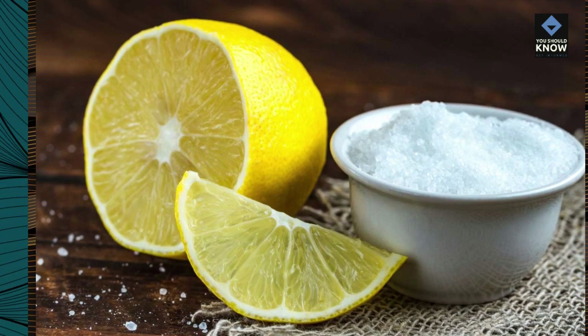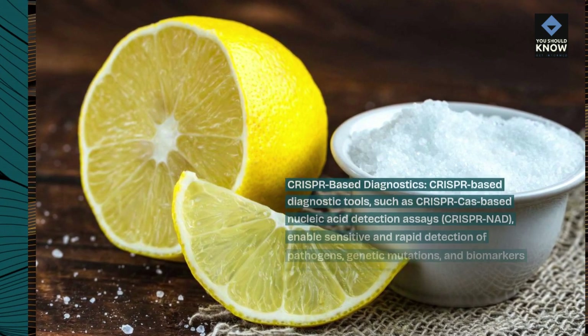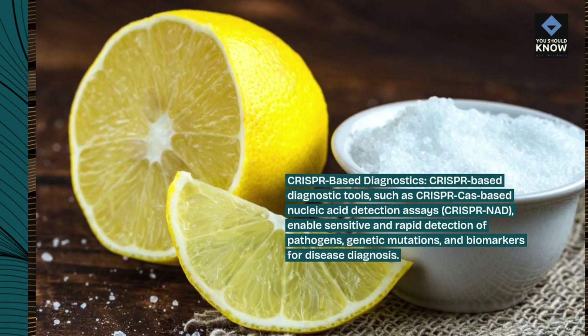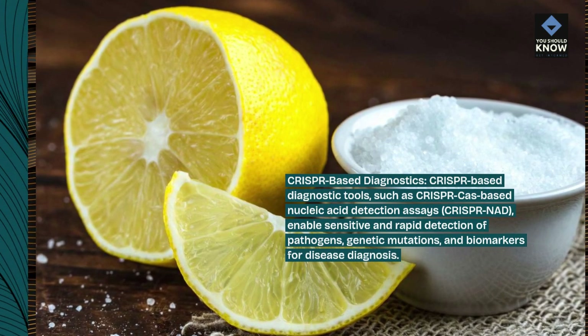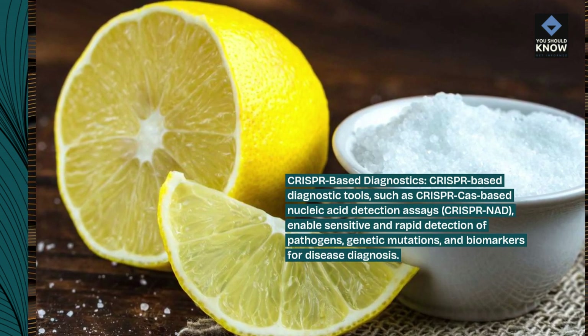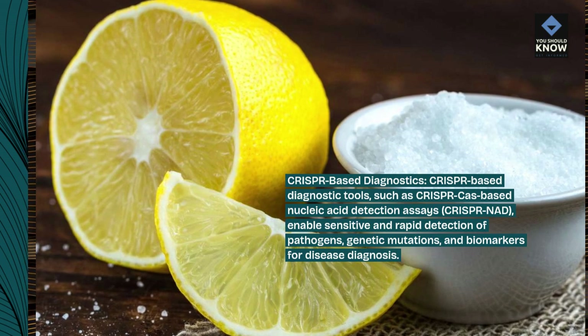CRISPR-Based Diagnostics: CRISPR-based diagnostic tools, such as CRISPR-Cas9-based nucleic acid detection assays (CRISPR-NAD), enable sensitive and rapid detection of pathogens, genetic mutations, and biomarkers for disease diagnosis.